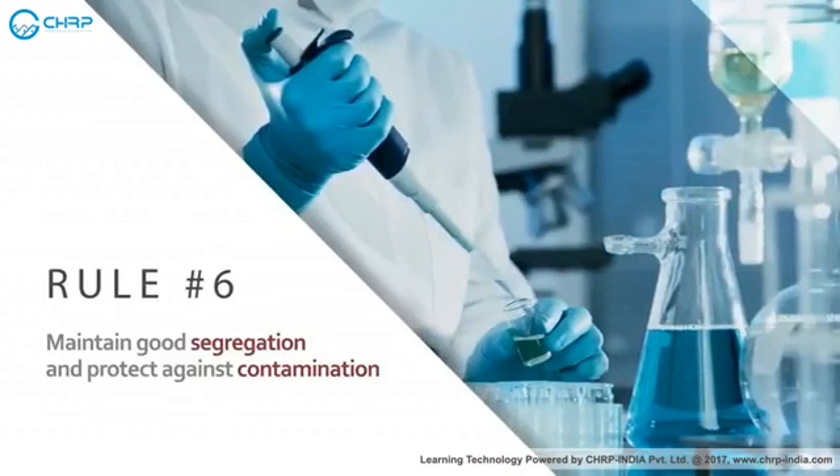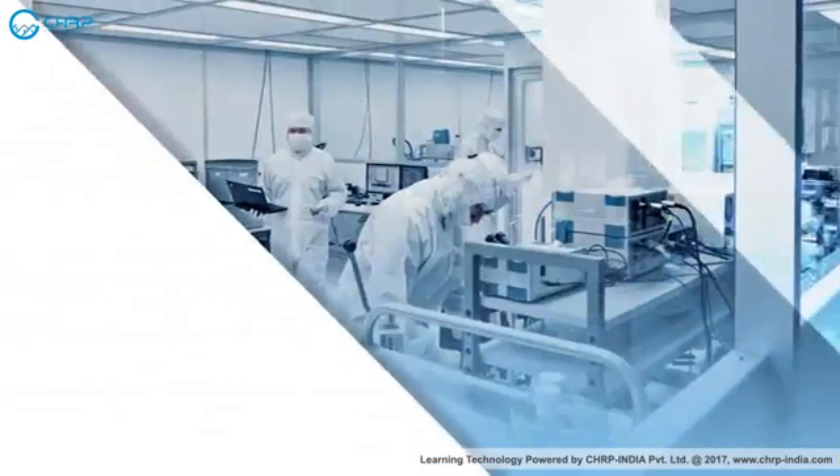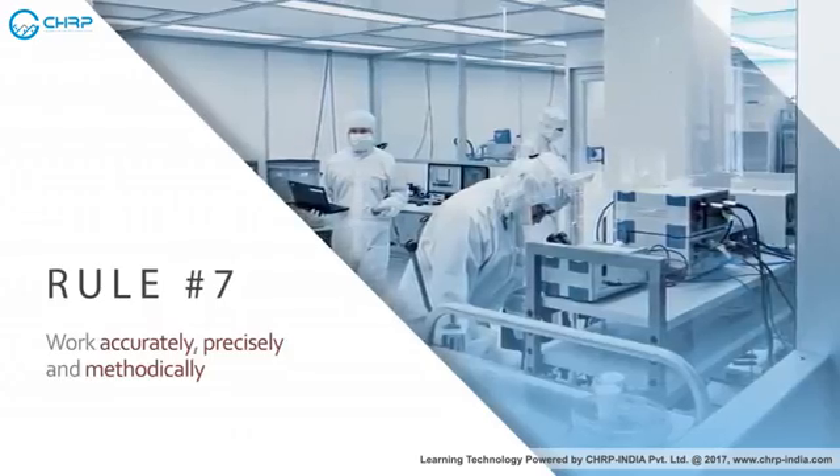Maintain good segregation and protect against contamination. Work accurately, precisely, and methodically.